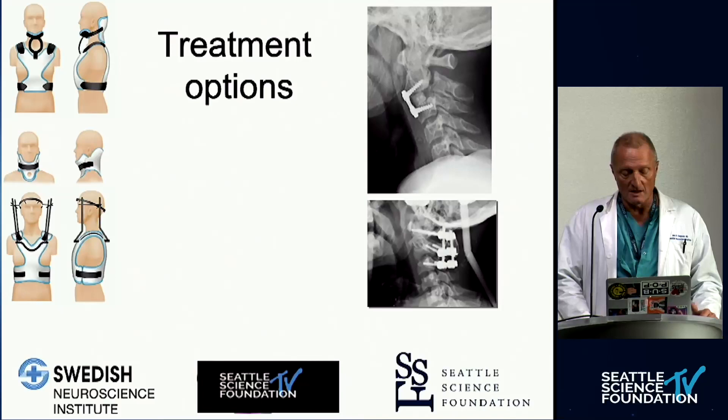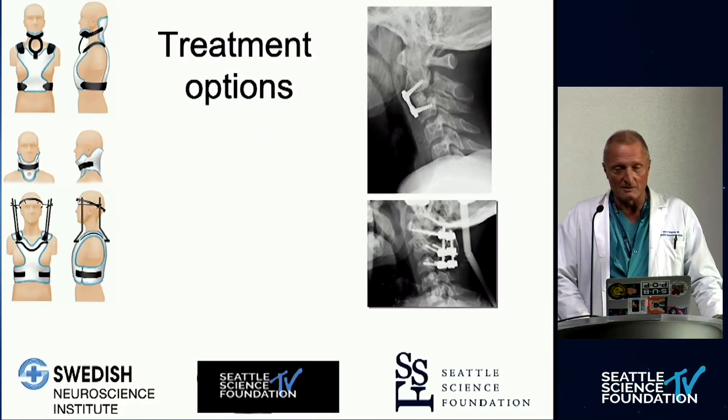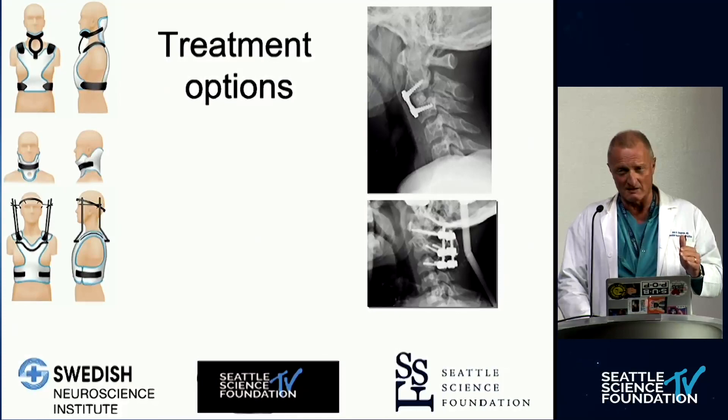Treatment options: the main ones remain a rigid collar for more innocuous injuries, a halo or Minerva brace for more displaced bony injuries that need realignment. Bony injuries have a good healing track record. Finally, we can do an anterior cervical fusion C2-3 with good technique with bicortical screws, or a posterior C1-C3 fusion. Combined anterior-posterior surgeries should be an exception and not the rule.